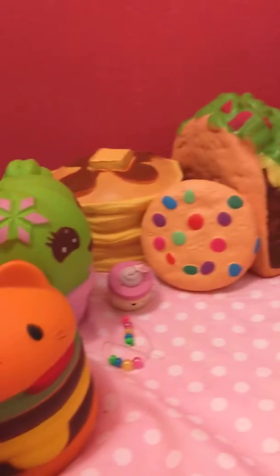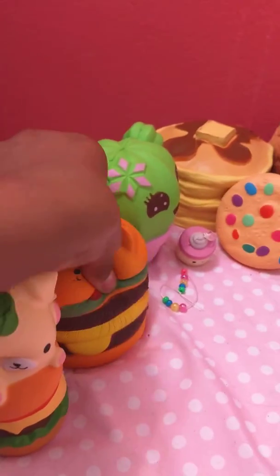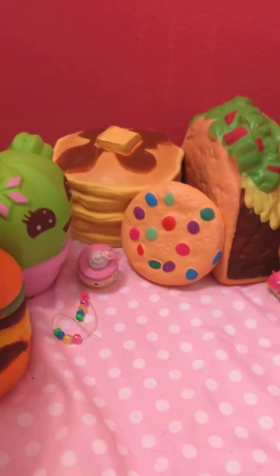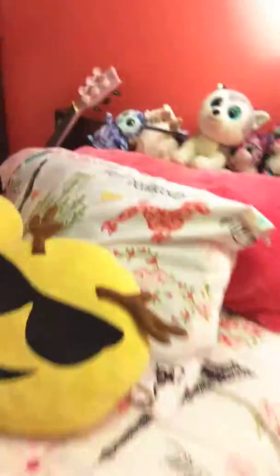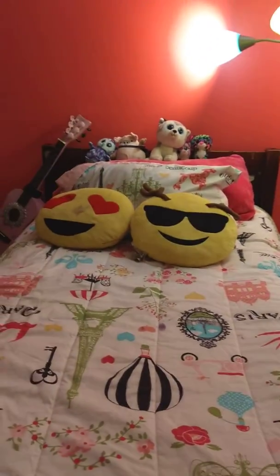I keep the slime under here — it's really good storage. These are my squishies again. I'm not going to go through all of them because that would take a long time. My bed — I love my bed so much. I really like to decorate it a lot.